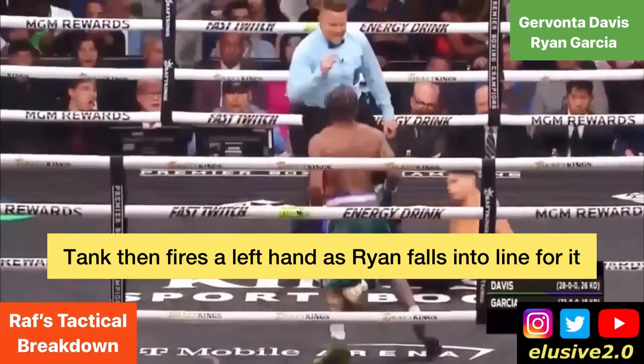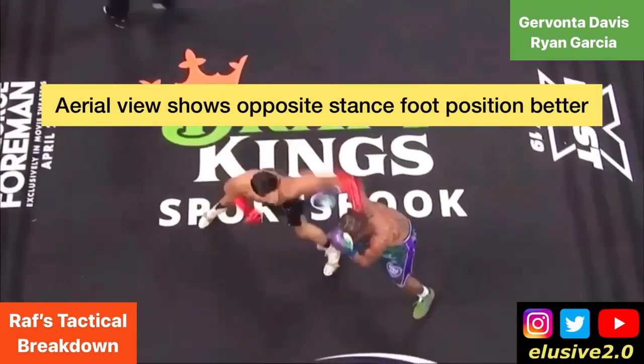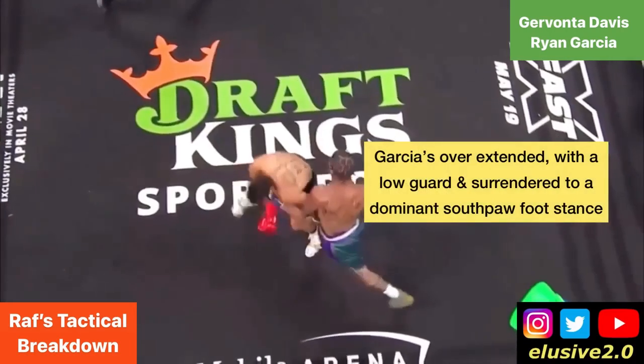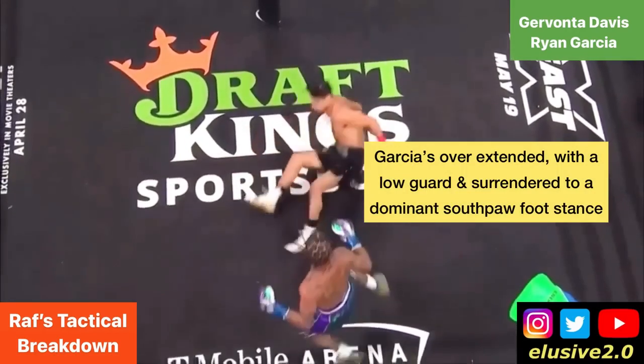Davis follows up with a left cross that drops Ryan Garcia in the second round. This aerial view is a much better illustration of what stepping on the inside of Tank's lead leg means — it now acts as a wall. After missing, Ryan finds himself overextended with that lead hand low, setting him up right in line for Davis's left hand. Bear in mind, everything you've just seen happened within a 10-second window in that second round.